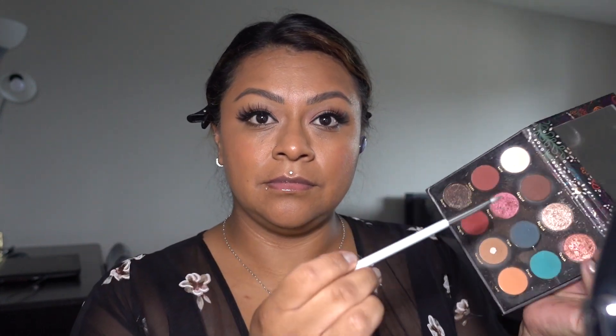I'm going to be using my ColourPop x Becky G palette and this is the perfect inner corner eyeshadow — I always wear it with any look. It's my go-to, it's the perfect color and I really love this palette. This is another palette I've had forever, so you know what that means, but I'm still using it. I don't even think they have it for sale anymore.